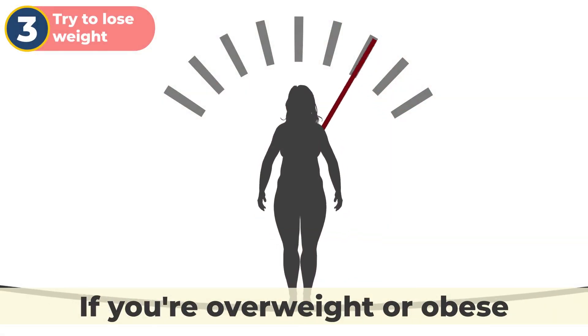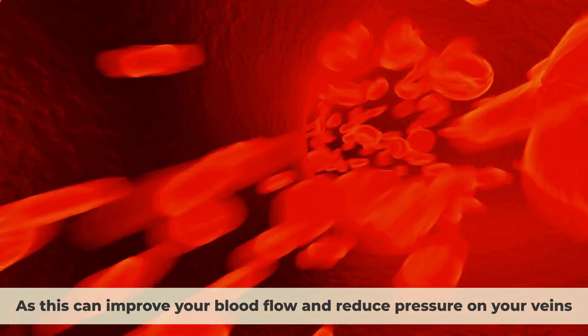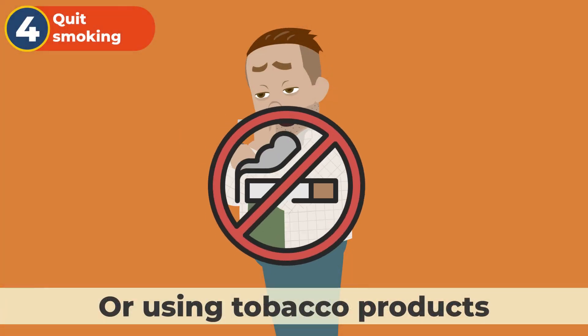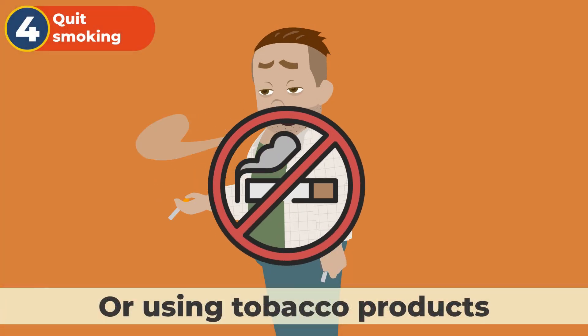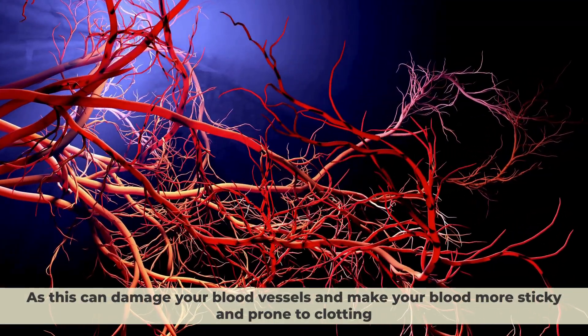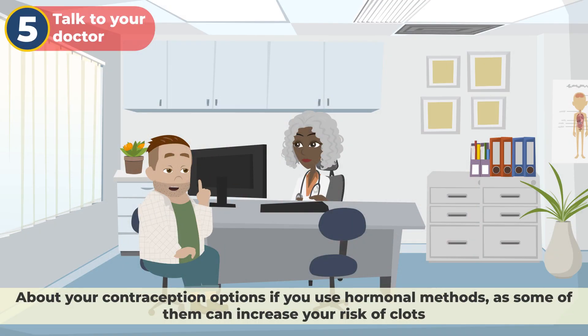Number three, try to lose weight if you're overweight or obese, as this can improve your blood flow and reduce pressure on your veins. Number four, quit smoking or using tobacco products, as this can damage your blood vessels and make your blood more sticky and prone to clotting. Number five, talk to your doctor about your contraception options if you use hormonal methods, as some of them can increase your risk of clots.